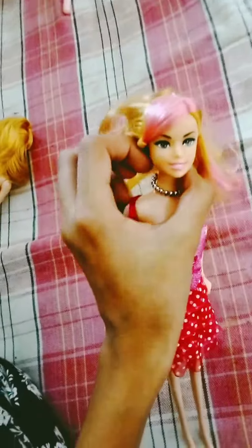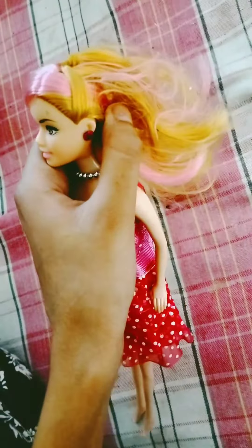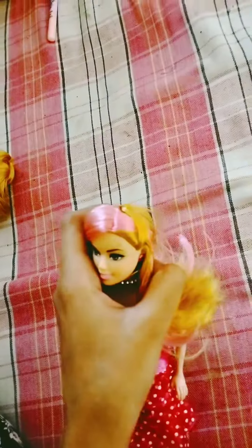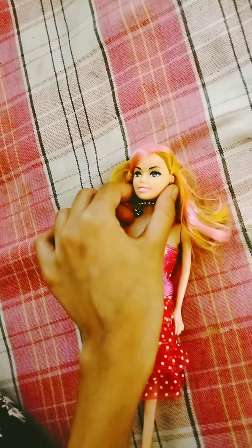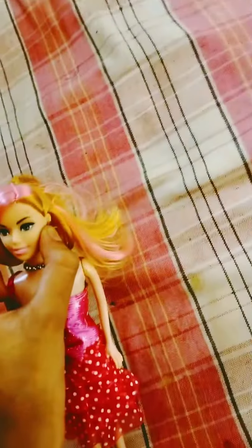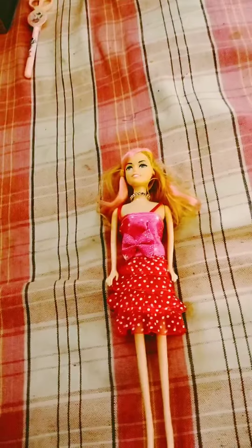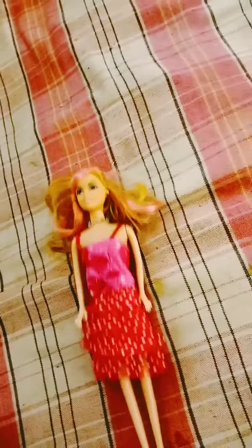She wears a black color earring and she also wears a pink color accessory. She has blonde and pink hair, her lips are pink, and her eyes are brown — her eyebrows are brown too, as you can see here. I'm zooming in to let you see the eyes. This doll is very pretty.